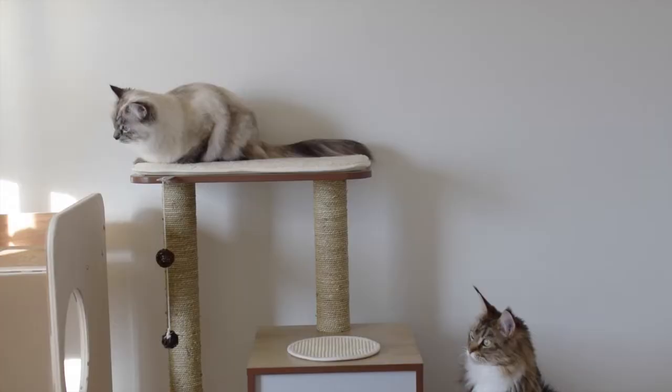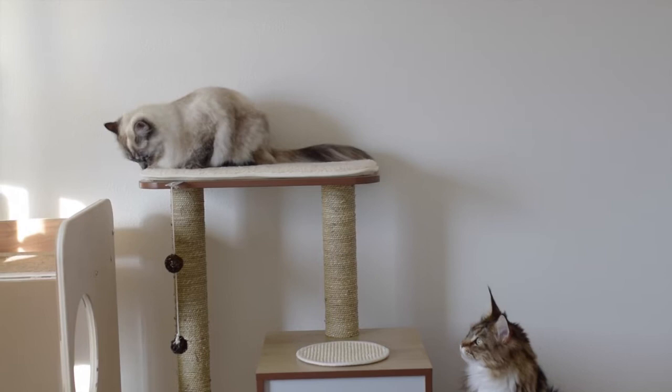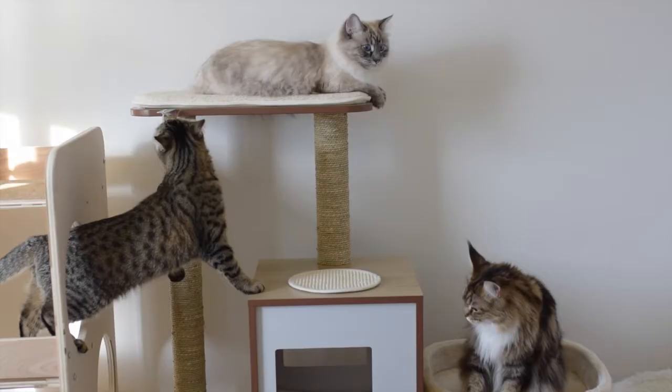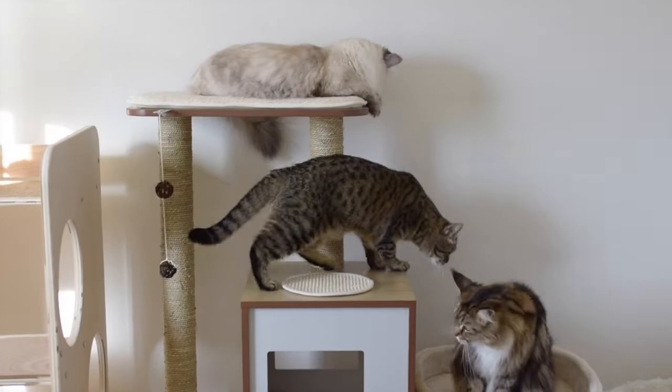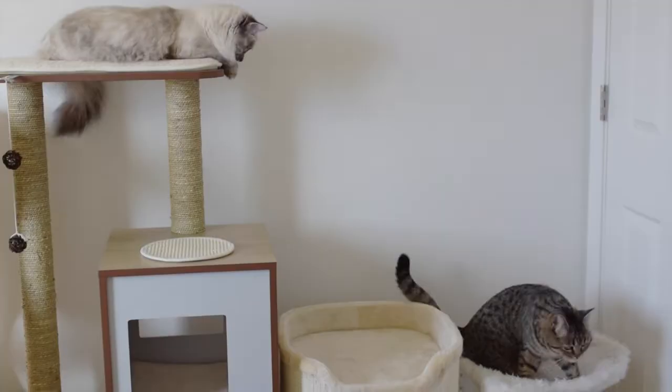Hey guys! I wanted to do a video today comparing our cat trees. I know how stressful it can be trying to buy a cat tree because there are so many different types of cat trees out there. Before we got Annie and Molly, I was searching for weeks for the right cat tree. It helps to know what you want beforehand.